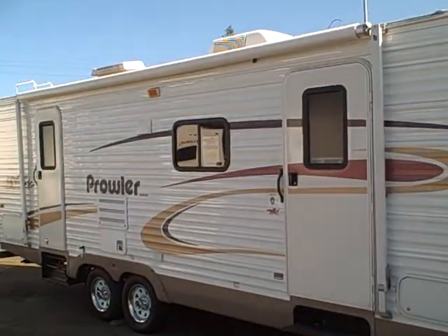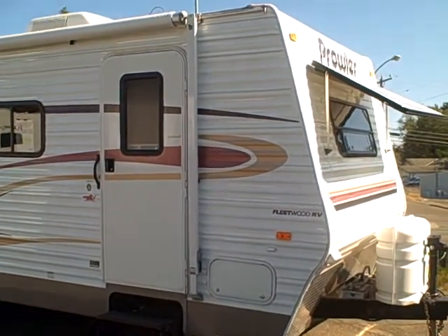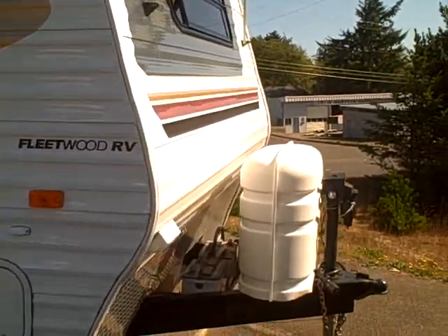Hi, this is Bob with Gibbs RV, and today we are looking at a 2004 Prowler Travel Trailer. This model is the 260 FLS, front living with a slide. Let's take a look at some of the features on this travel trailer.